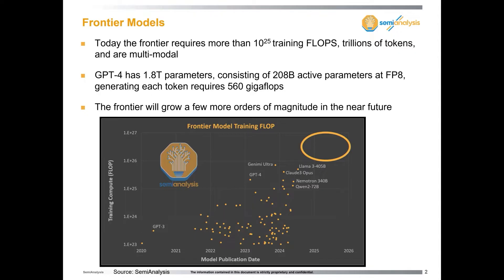One interesting thing is GPT-4 is like 1.8 trillion parameters. It's crazy expensive to run — 200 billion parameters active, each token requires almost 600 gigaflops. But that's almost going to be considered a last-generation model in a year from now.